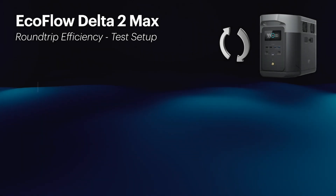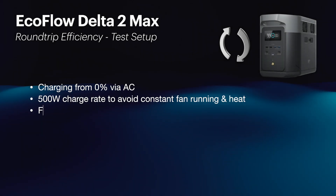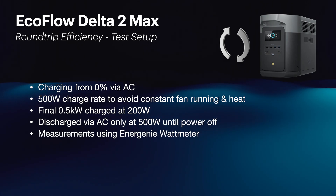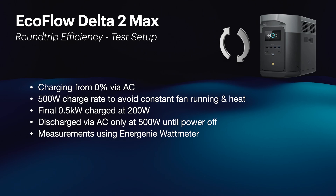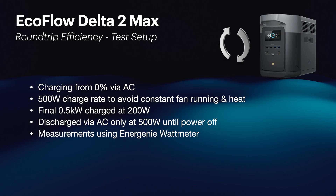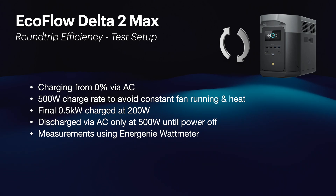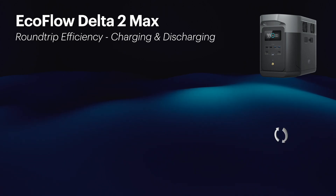Just so you know exactly what the test setup was like: I was charging from 0% using AC only. I used a 500 watt charge rate to avoid the fan running continuously and too much heat in the cells. The final 0.5 kilowatt was charged at 200 watts, so I ramped it down as it reached the maximum. I discharged also via AC by the AC inverter on the battery at 500 watts until the battery powered off. Measurements were done using the Energeni watt meter.